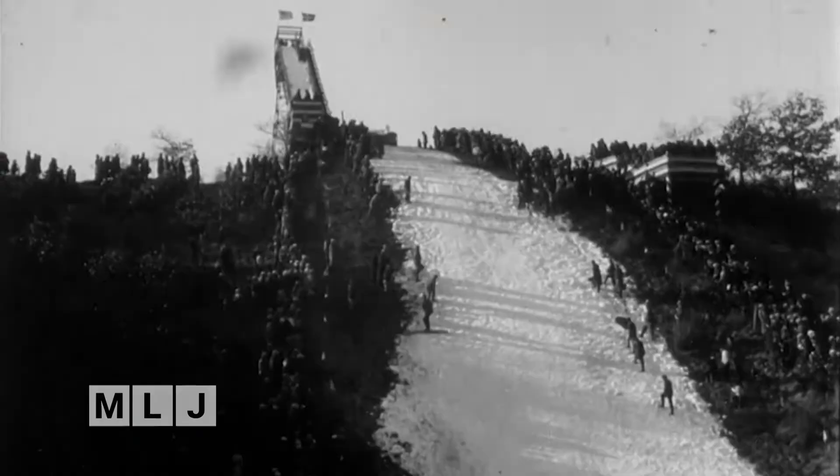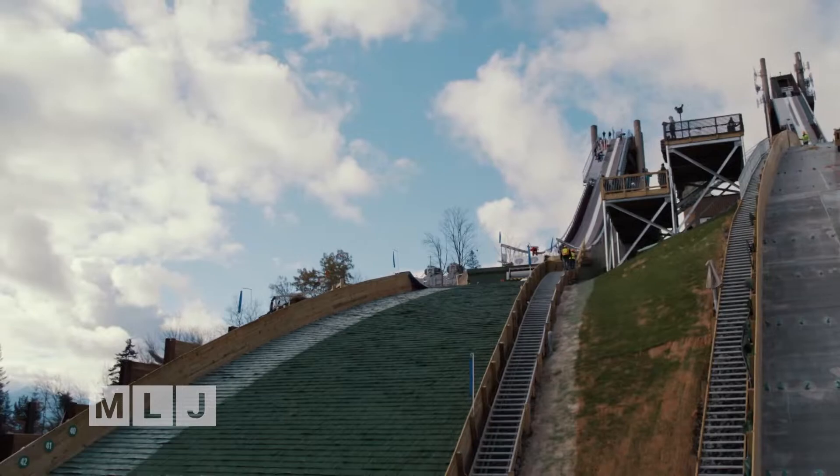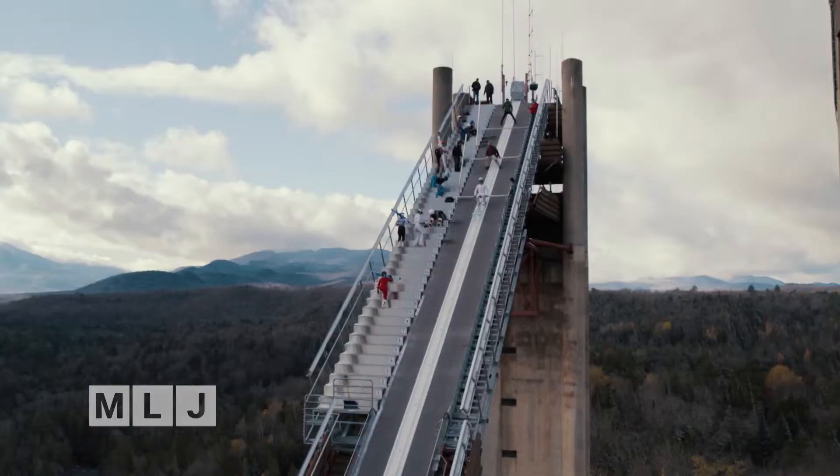The original ski jumping 100 years ago was all manual labor — packing the snow, shoveling the tracks, and the lanes for the in-runs. As tractors evolved, some of the outruns were groomed, but a lot of it was still handwork. For us in Lake Placid, on the in-runs in particular, we were hand-running. We had to make snow, shovel it, pack it in place, and then carve in the lanes for the skis — until two winters ago when we installed the frost rails.